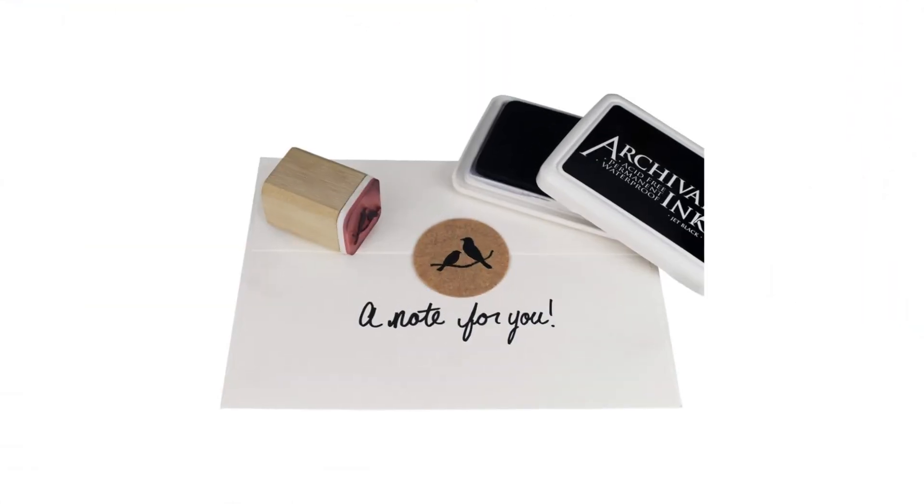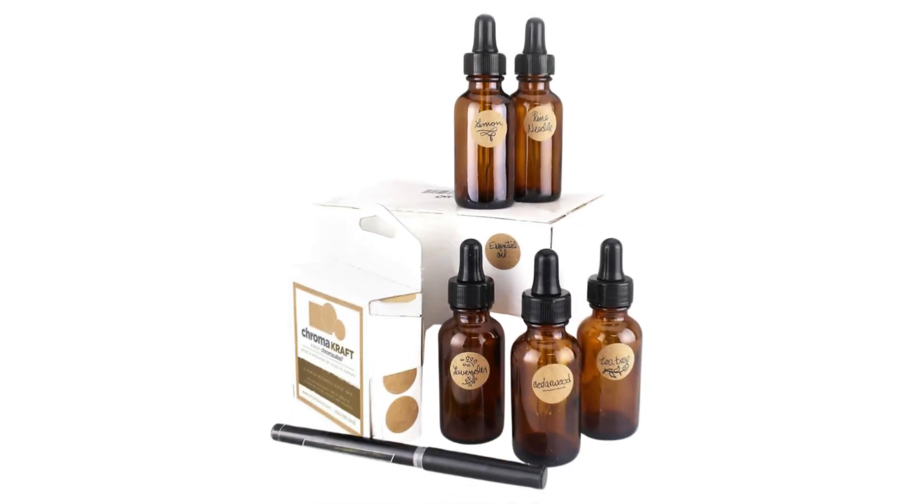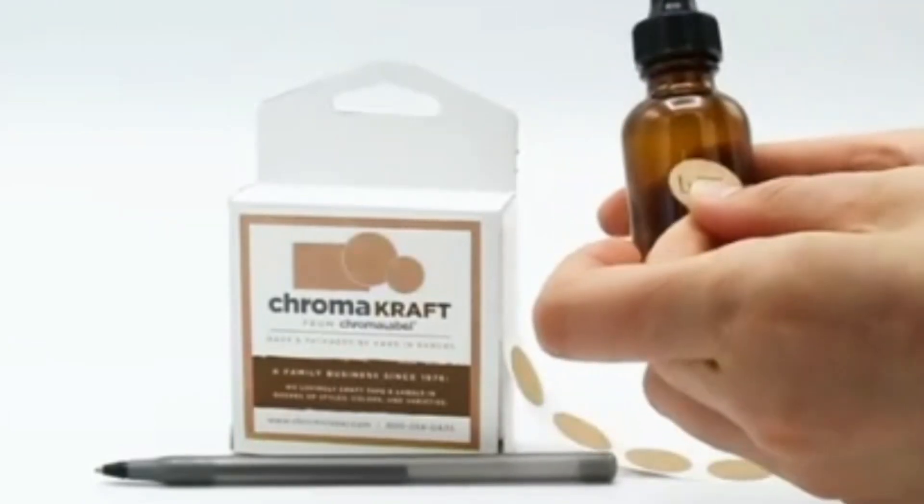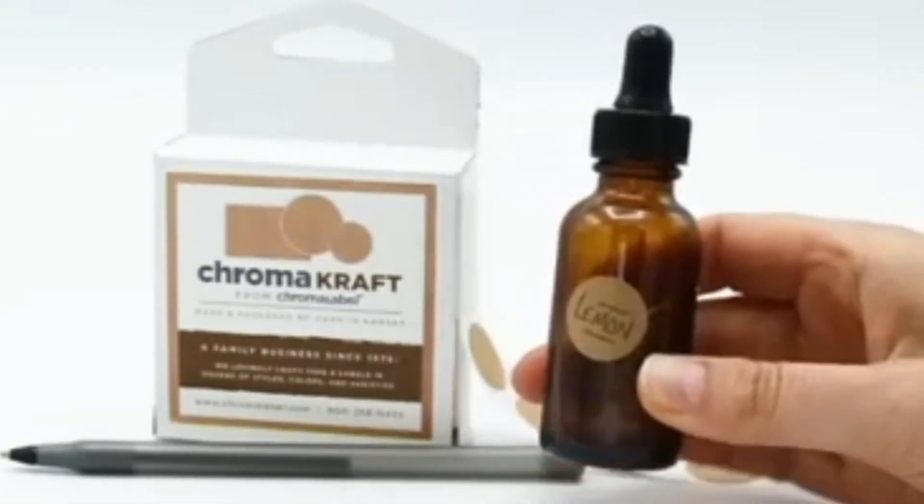Whether you're labeling, decorating, or personalizing, our easy-to-write-on craft dot stickers are a fantastic choice for crafts, small businesses, and distinctive creations. Only from Chroma Label.